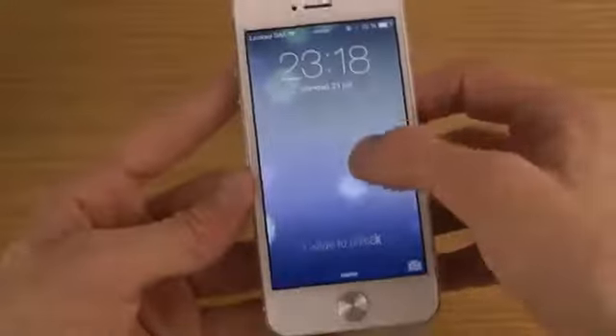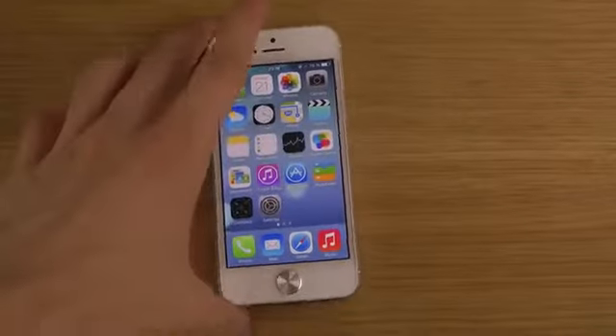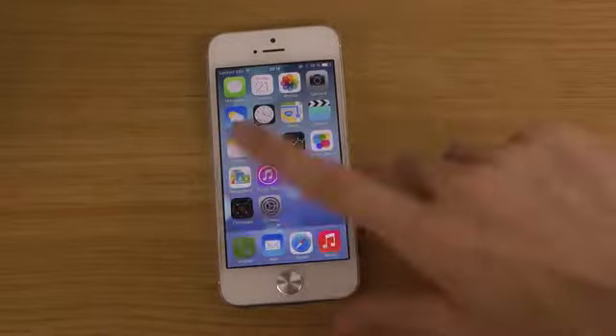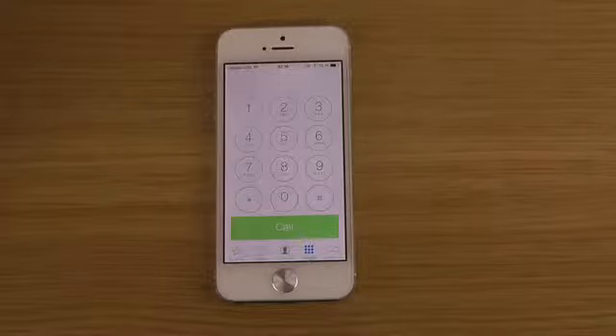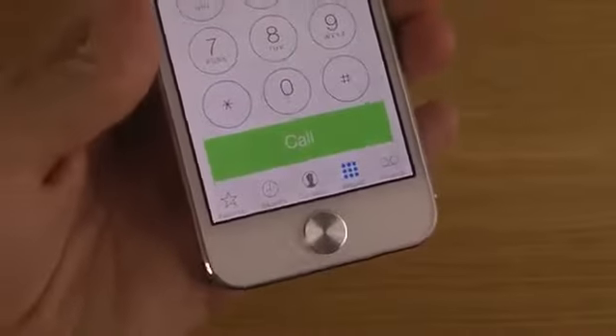You can also swipe down to open up the camera from the lock screen. Continuing on, it seems like Apple has also updated the phone dialer with the call button. There may now be a dedicated call button where earlier you might have had a swipe-to-call gesture.